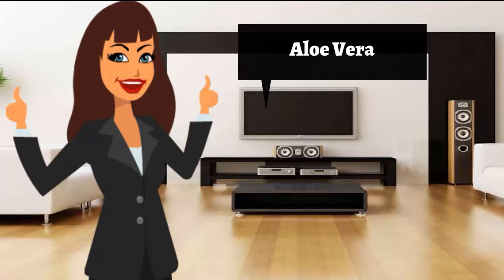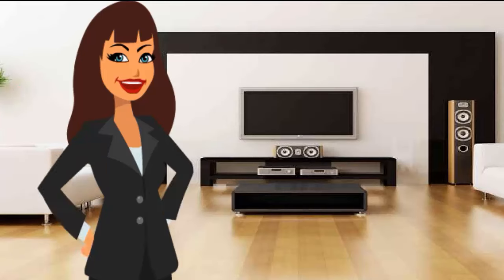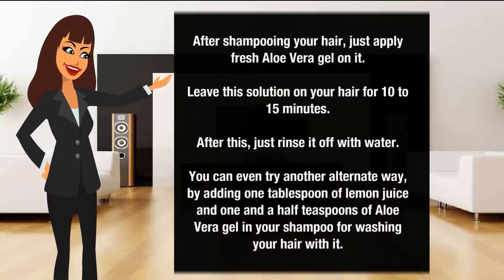Aloe vera to get rid of smelly hair: After shampooing your hair, apply fresh aloe vera gel on it and leave this solution on your hair for 10 to 15 minutes. After this, rinse it off with water. You can even try an alternate way by adding 1 tablespoon of lemon juice and 1 and a half teaspoons of aloe vera gel into your shampoo and washing your hair with it.